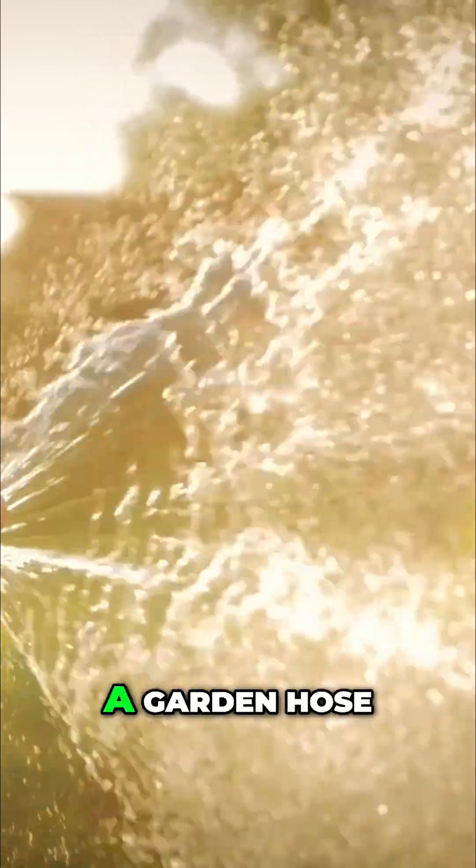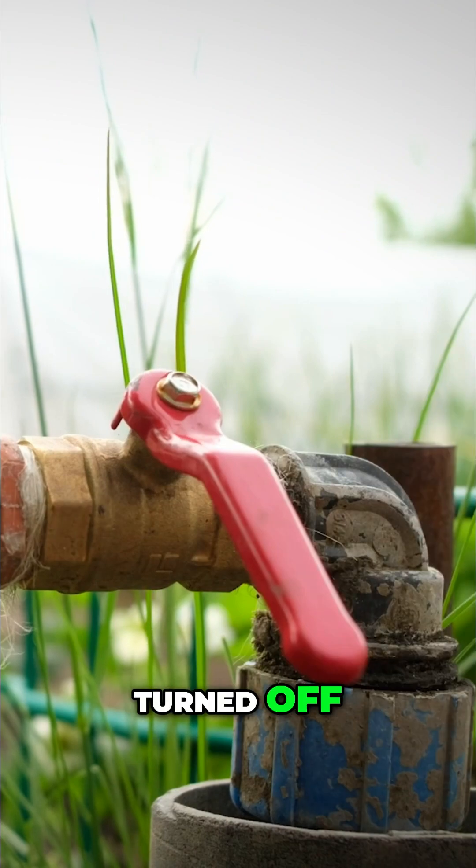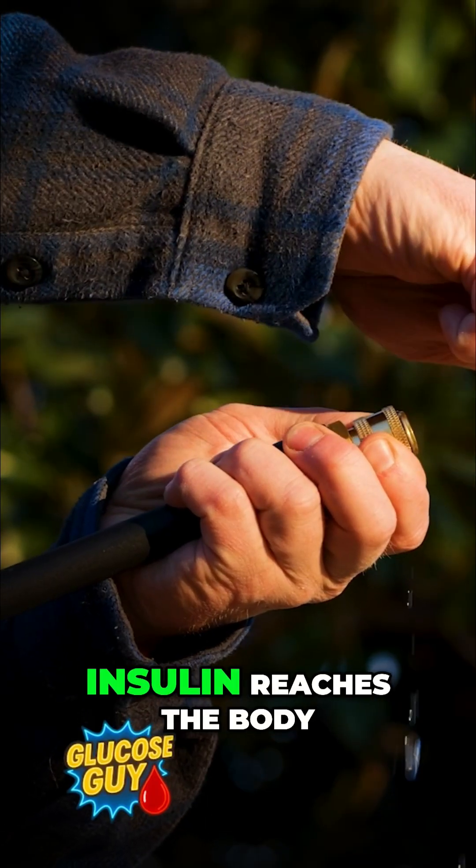Imagine the pancreas is a garden hose. In type 1, the hose is completely turned off. Nothing flows and no insulin reaches the body.